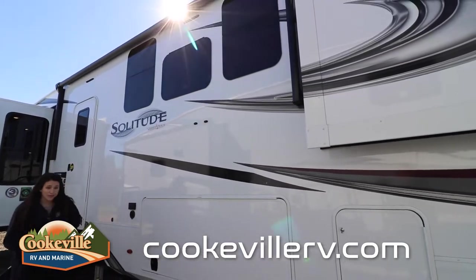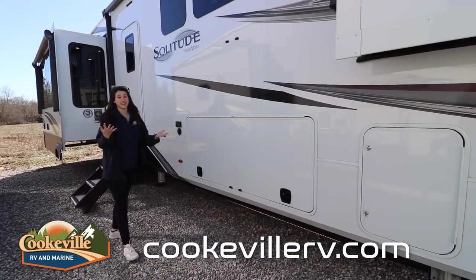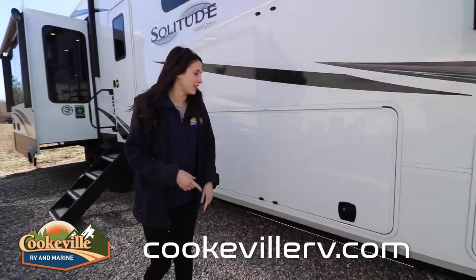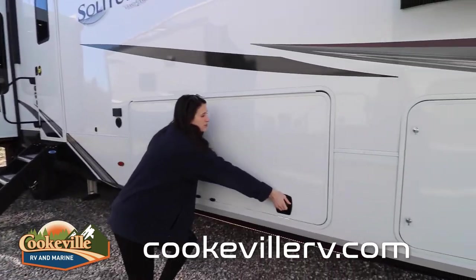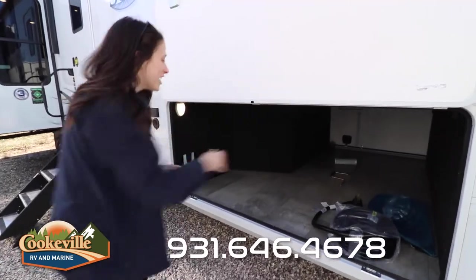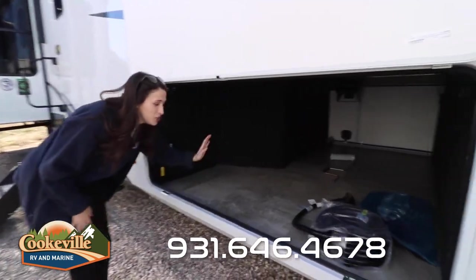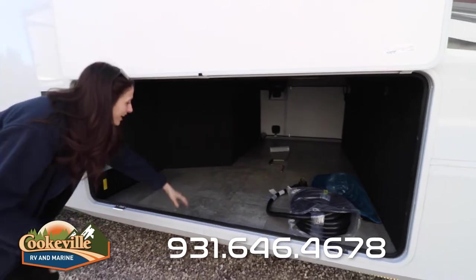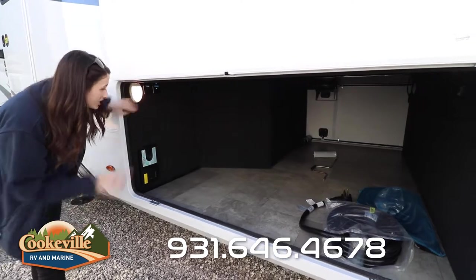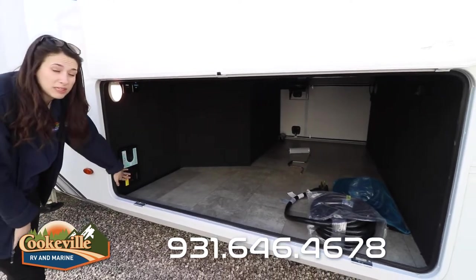We have LED lighting accents here above and below — really unique and convenient when hanging out outside in the dark, plenty of lights to keep the party going all night long. Into our storage, behind this massive door that has a magnetic catch, is our pass-through storage. It is humongous and fully finished — I like how they laminated the bottom, easy to wipe out and clean, and we have LED lights on both sides.